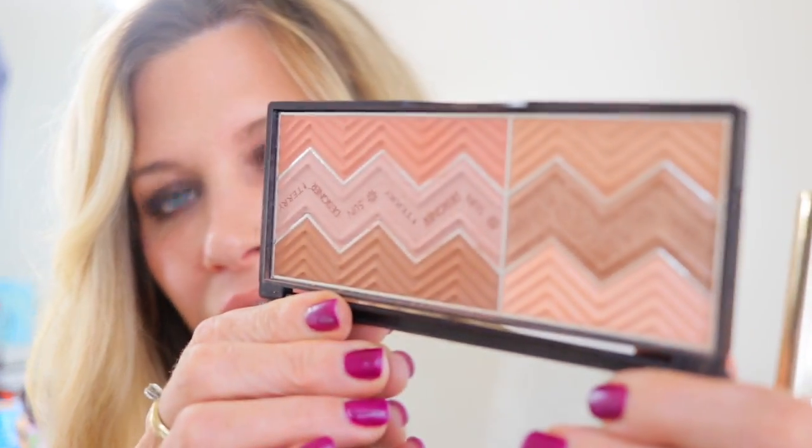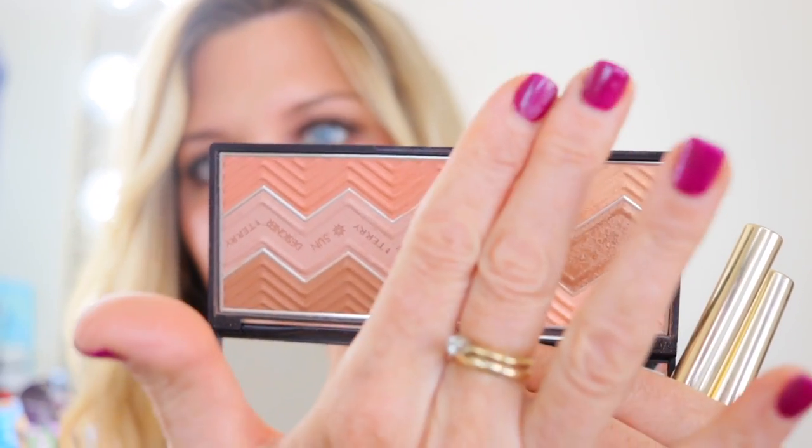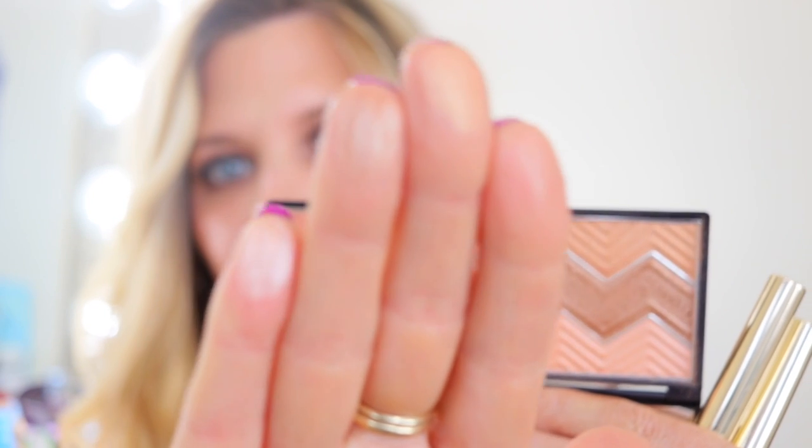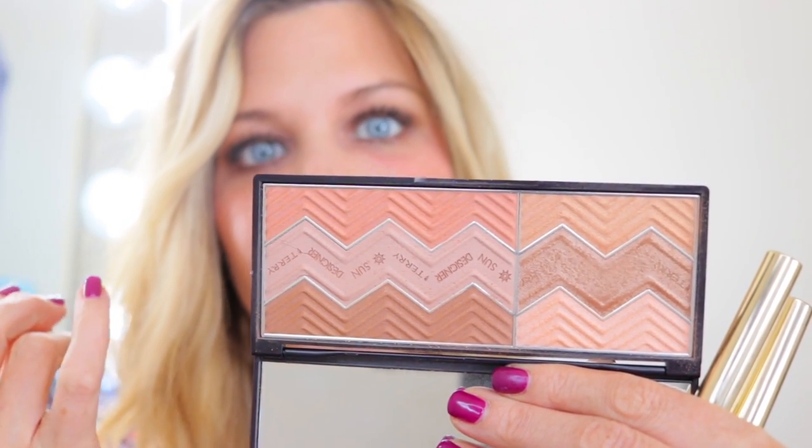Moving on to By Terry — my top two are the Sun Designer palettes. The Light and Tan Vibes is very difficult to find, so the Happy Sun is the best in my collection. At $55 you essentially get three blushes and three highlighters. The highlighters are very shimmery and soft, giving a sheen instead of glitter. They're like velvet on your skin, imparting the perfect amount of pigment. You really get six different things for $55 — for By Terry, that's pretty awesome.